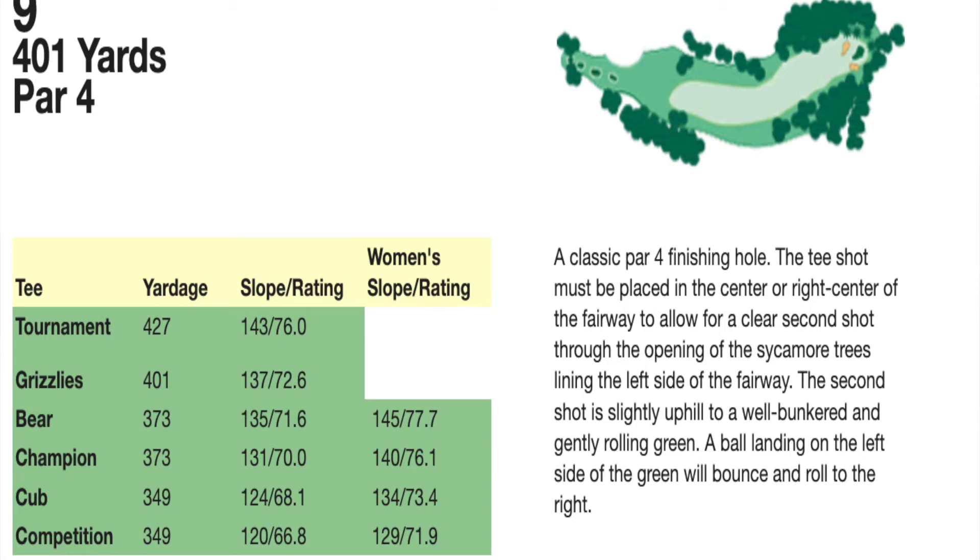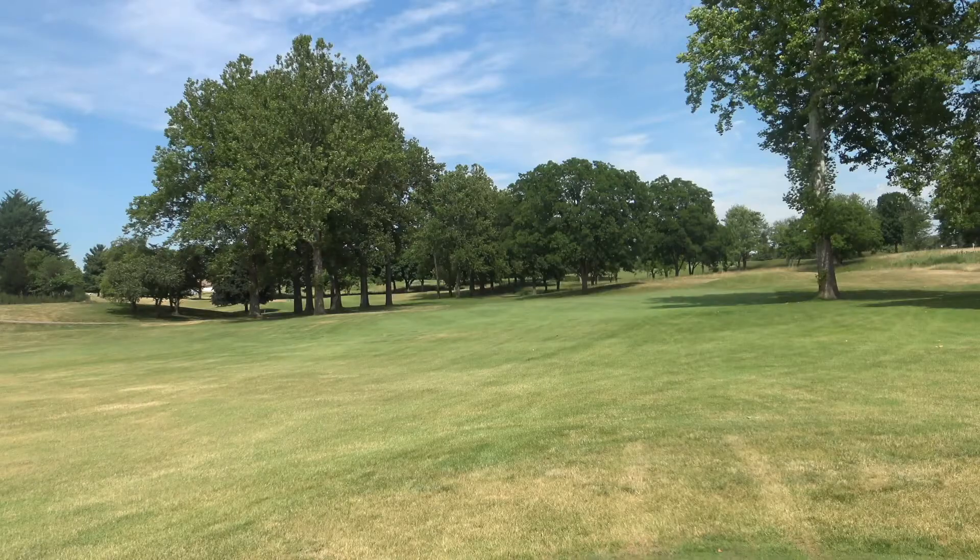Hole number 9. As you can see, the fairway is very narrow. Lots of trees. Yikes! 349, but plays a lot longer from the forwards.